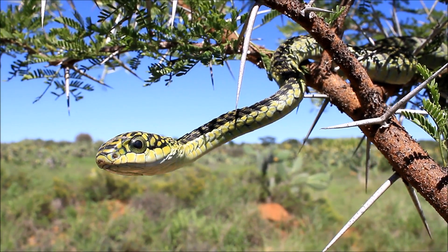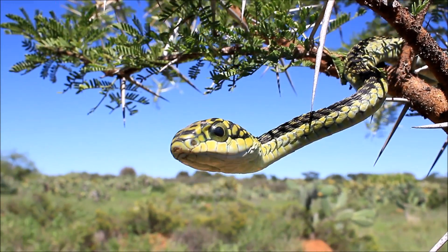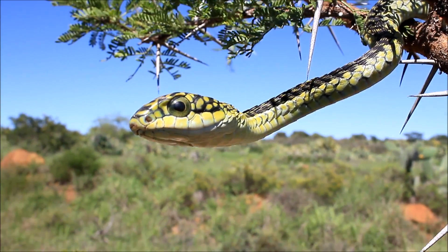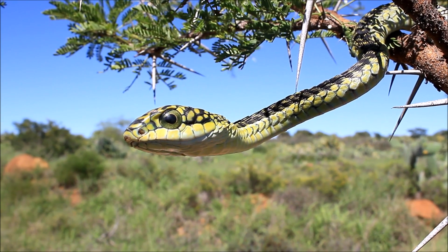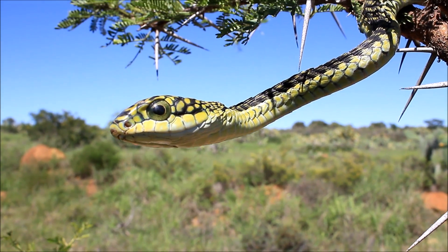The species can grow to almost two meters in length and also has quite a big distribution. It comes all the way from the bottom of the Western Cape, hugs the coast, carries along through Eastern Cape, and goes up into Limpopo and further into Africa as well.